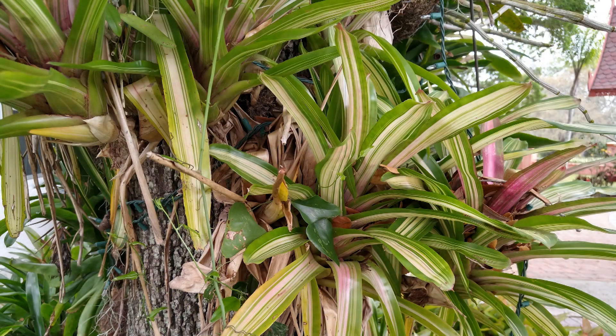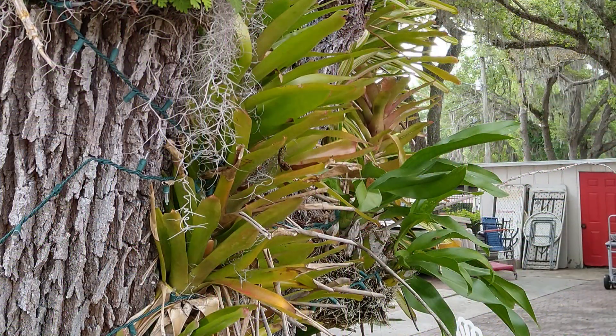They like humidity around 50%, which is about what most of our indoor air is. They like bright light but not direct sun — because in the wild they're understory plants, so they get bright light but not direct sun. Most importantly, they like well-drained soil. A lot of people plant these in orchid mix or cactus mix, something that is well-drained.